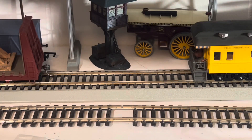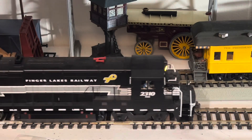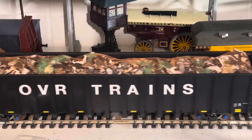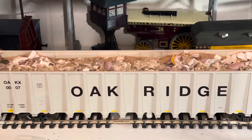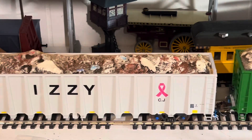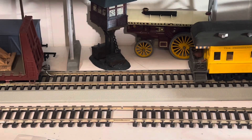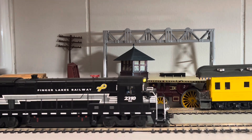The first two cars will have the new lightweight loads, also known as version two. And then the third and fourth car will have the original heavier load.